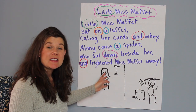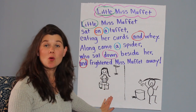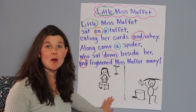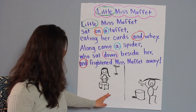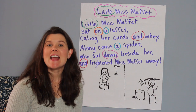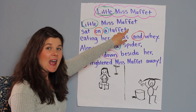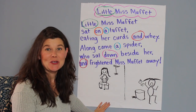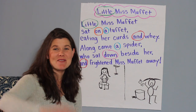Do you think we found all the sight words that you have on your word walls at school? Maybe in your poem, if there are some other words that your teacher has taught you, you could go ahead and circle them now and find them. I think we did a great job today. The next time I see you, we will reread Little Miss Muffet and we're going to do some fluency work — so we'll look forward to that. I hope you guys have a great rest of your day. See you next time, bye!